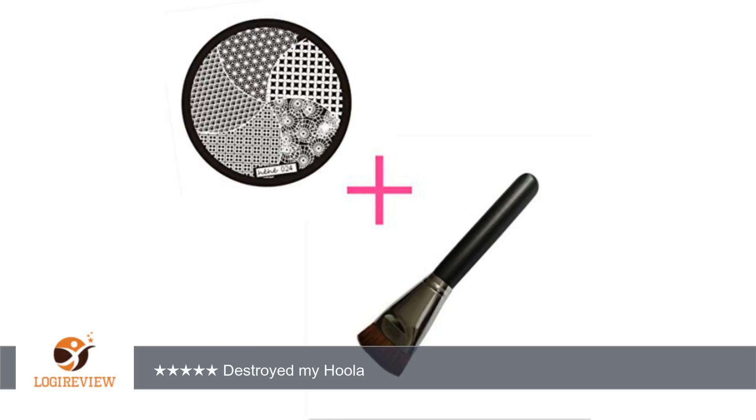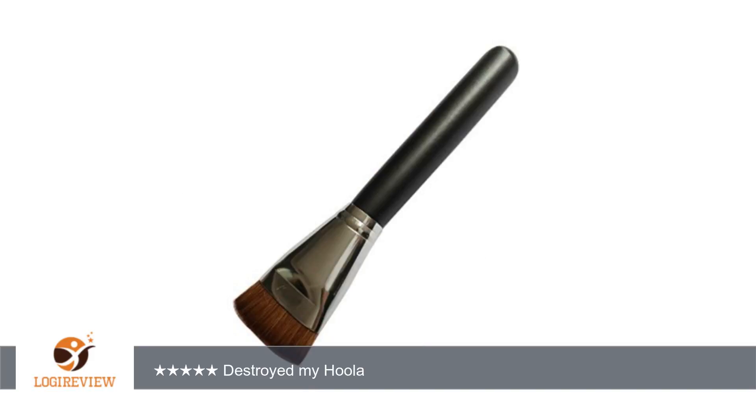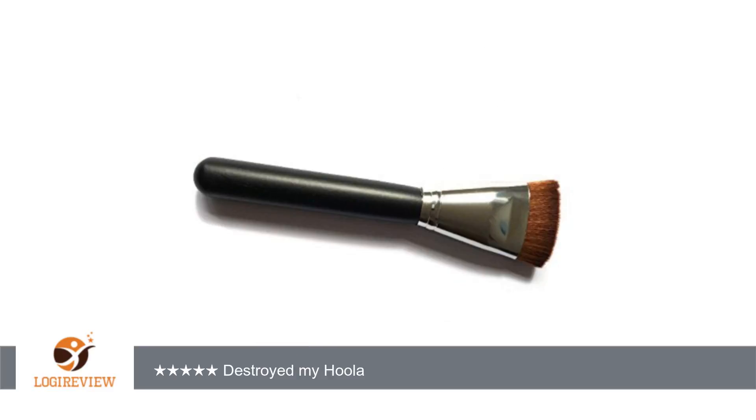Had so many amazing reviews so my expectations were pretty high for this. The bristles were slanted and crooked. It picks up a lot of product but does not let go of it. All the product will be stuck to the brush, and if you manage to get it on your face it is unblendable, and if you manage to blend it, your face just ends up looking muddy.